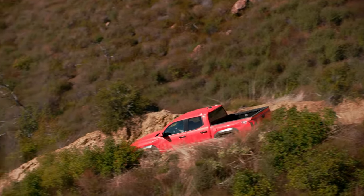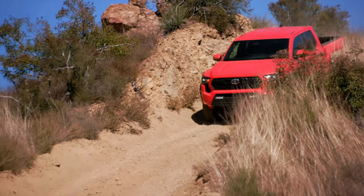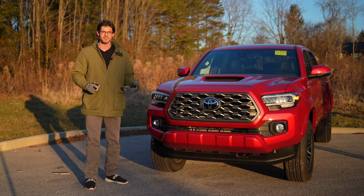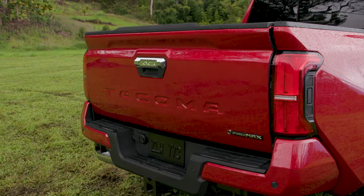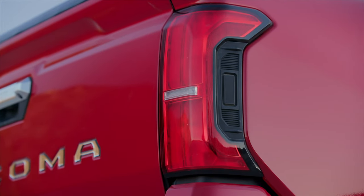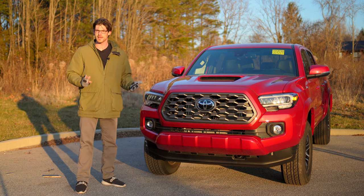The truck itself will be based on the TNGA-F platform, which is the new architecture underpinning the Land Cruiser, the Tundra, and the upcoming 4Runner. I've heard good things regarding comfort and handling, but I need to test that out for myself. It also adds an optional power liftgate, and you can get it with little releases on the side if you pay for it. On the current Tacoma, some of the option groups that you select are like $4,000 or $5,000, so keep that in mind.